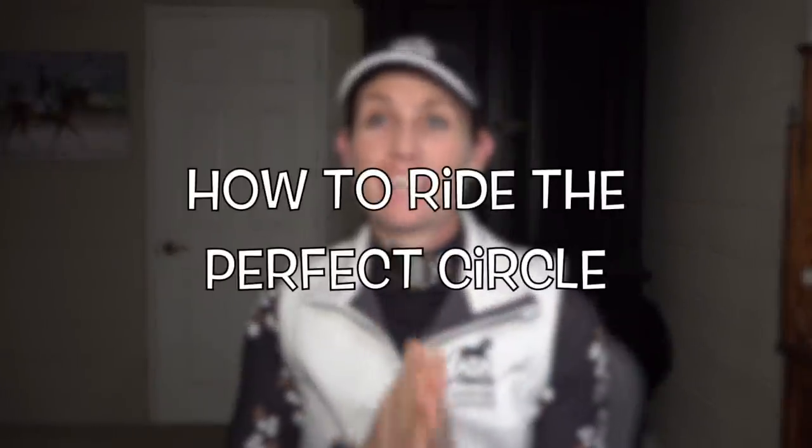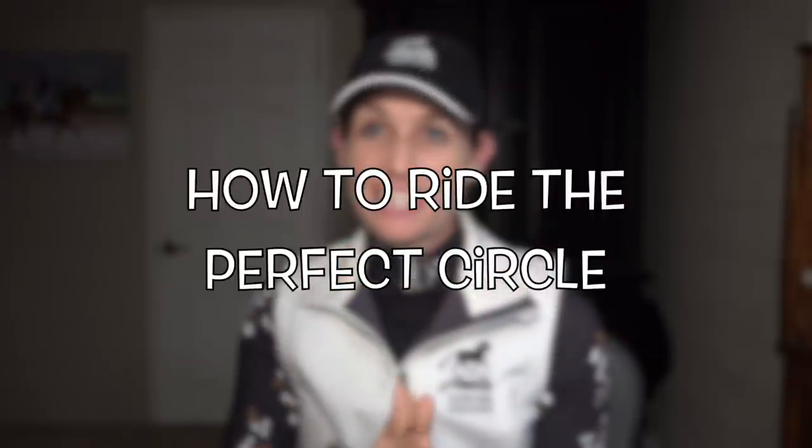Today's video is about how to ride the perfect circle. In dressage we ride a lot of circles. Starting out at training level you have 20 meter circles, and then gradually as you move up the levels the circles get smaller and smaller until you have 8 meter circles and pirouettes. We're going to walk through exactly how to get your body in the correct position so that you can ride the perfect circle with your horse.